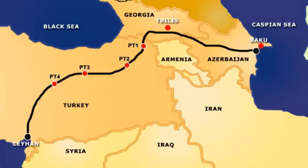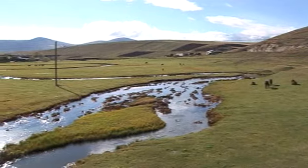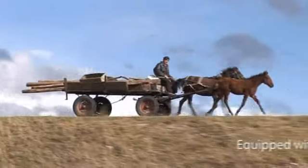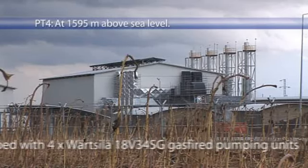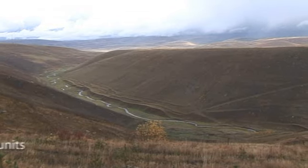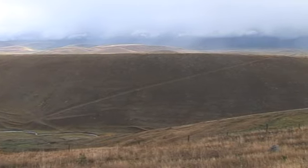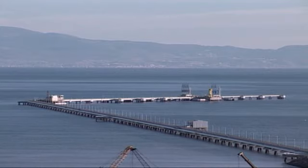Pump station 4, PT4, is situated in central Turkey, 744 kilometres from the Georgian border. The equipment at the station is four Varzila 18V 34 SG units, which produce the 45 bar pressure necessary for the crude oil to complete the remaining journey of 332 kilometres to the Ceyhan terminal by the Mediterranean Sea.